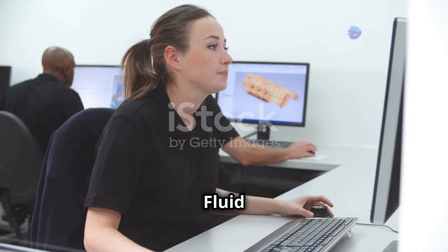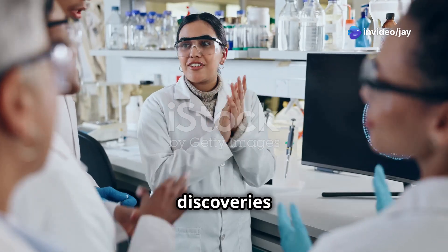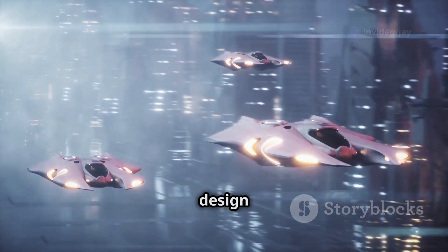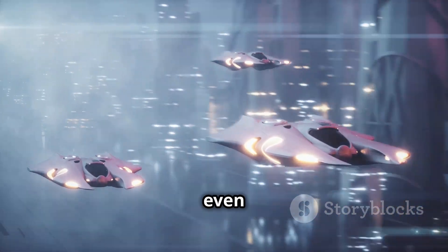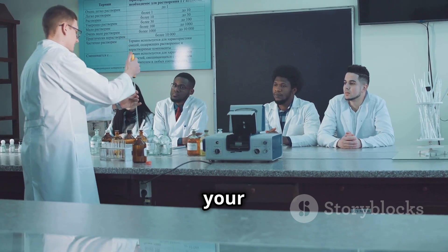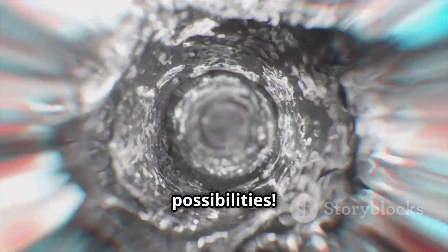The future of flow — fluid mechanics is a constantly evolving field and there are so many exciting discoveries yet to be made. In the future, we might use fluid mechanics to design even faster airplanes, more efficient cars, and even floating cities. We can also use it to better understand weather patterns and ocean currents, helping us protect our planet. So keep your eyes open and your minds curious, because the world of fluid mechanics is full of endless possibilities.